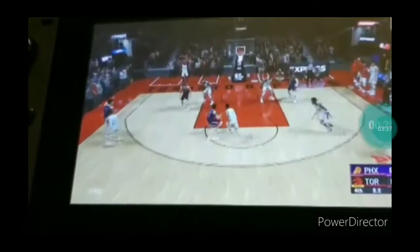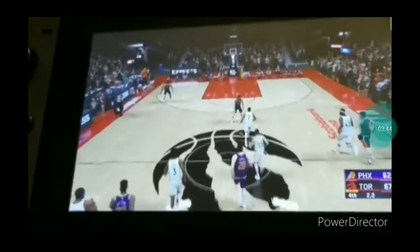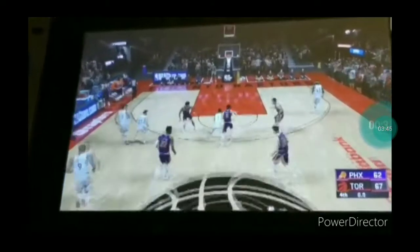It's 14-7, up to the fourth. Real outside, into Booker — no good. Toronto with the rebound. Outside to Lowry. So it's Toronto.